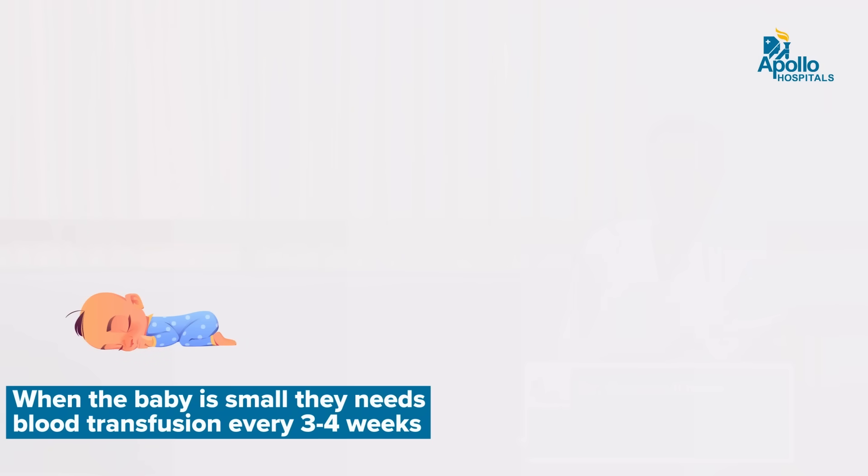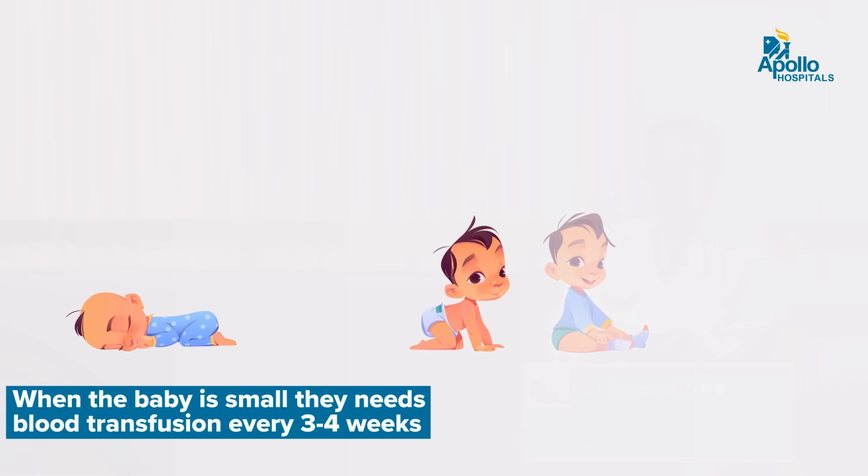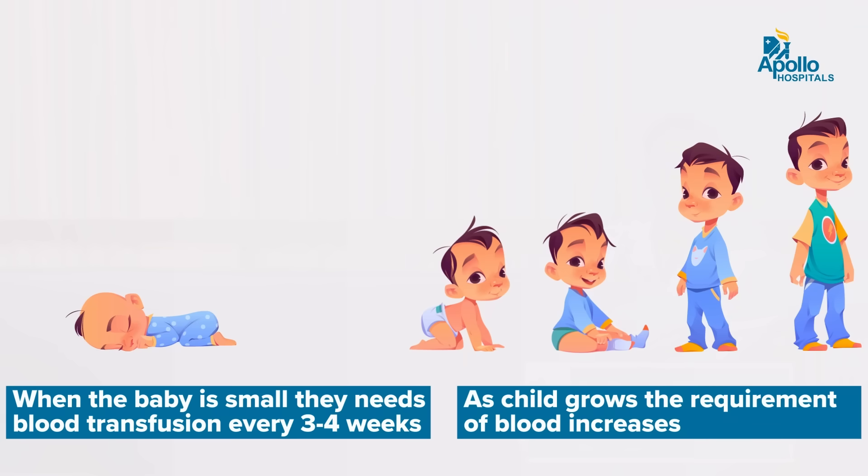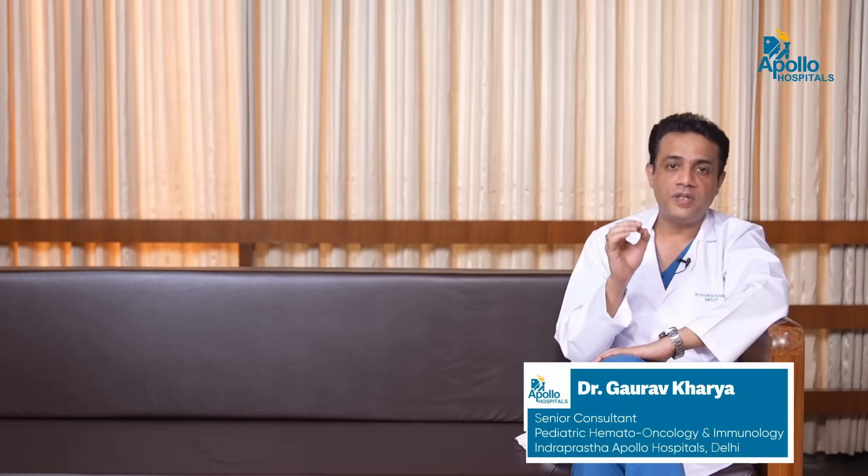These kids affected with Beta Thalassemia Major need to be on regular blood transfusion from time to time. The frequency of transfusion might vary — in the initial years of life, the transfusion frequency can be anywhere between 3, 4, or 6 weeks. But as the child grows, the frequency and requirement of blood increases. Blood is the most important treatment for patients suffering from Beta Thalassemia Major.